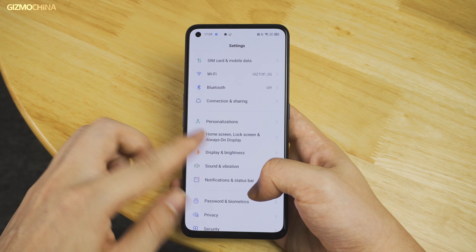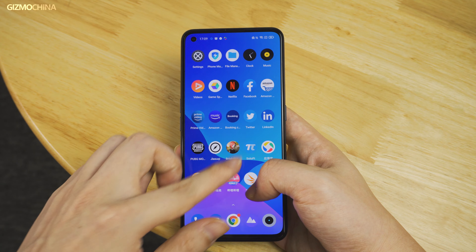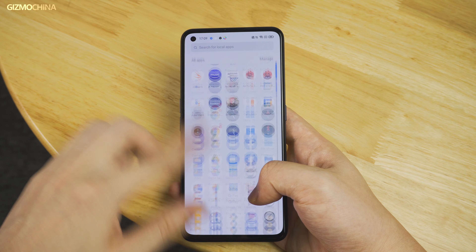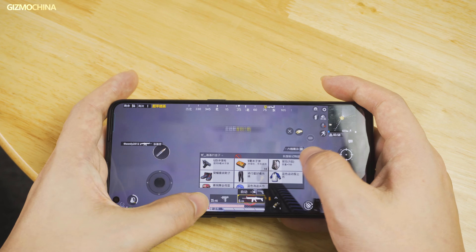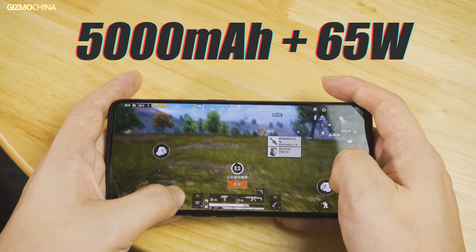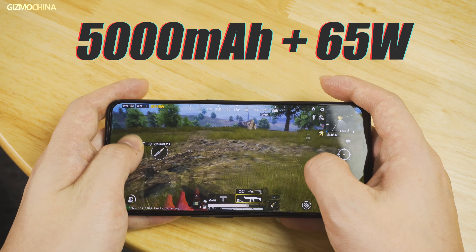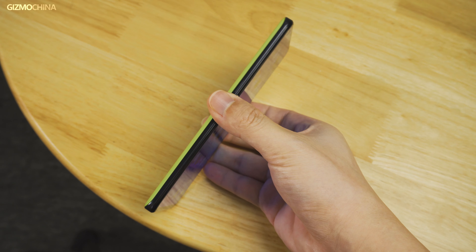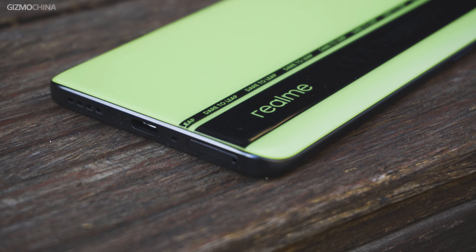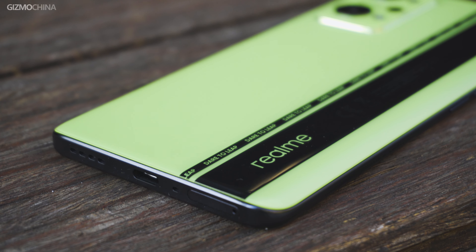The GT Neo 2 continues to apply Realme's classic packaging. We can see the main selling points on the back, including the Snapdragon 870 processor, 120Hz E4 AMOLED display, 65W super fast charging, and the brand new cooling solution. The most intriguing selling point is definitely the new cooling solution — we are very curious to see if it can help the chipset achieve even better performance output. Once you open the box, the phone is on the upper layout, and below it there is an attached phone case and the 65W charging kit.